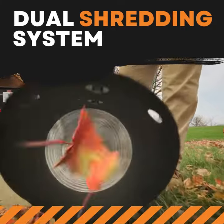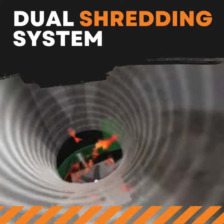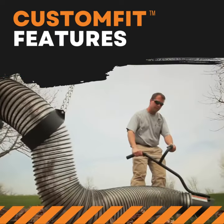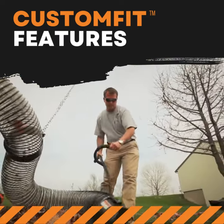Dual shredding system — serrated blades with cutting points for maximum truck loading. This unit also has custom fit features that allow you to customize the loader to your truck.